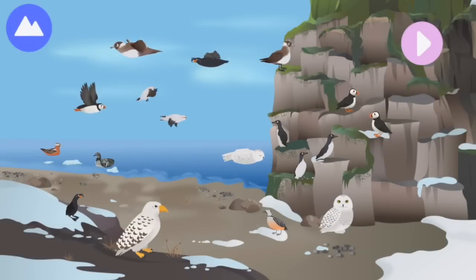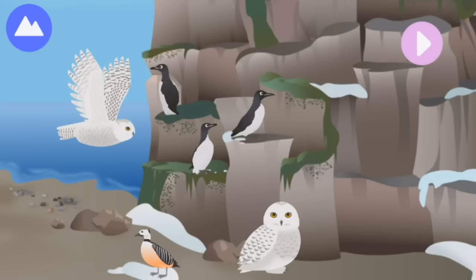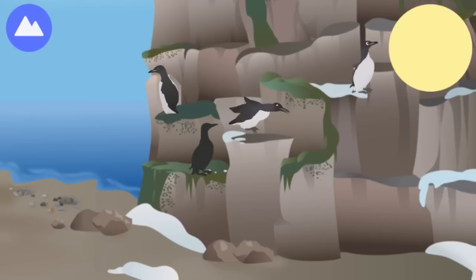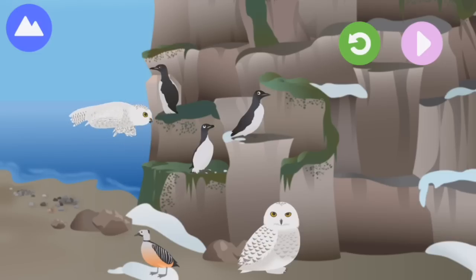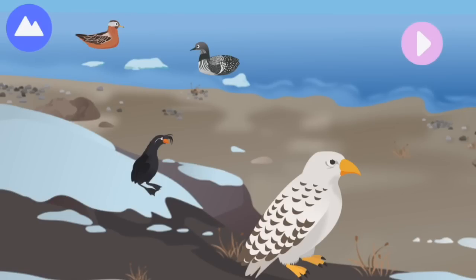There are many birds that live in the Arctic. Let's explore Arctic birds! Some birds live in the Arctic all year round, such as the thick-billed murre, Steller's eider, and snowy owl. Other birds migrate north to spend their summers in the Arctic. Some birds fly all the way across the world from Antarctica. Let's explore migratory birds.